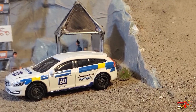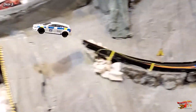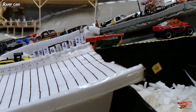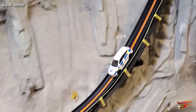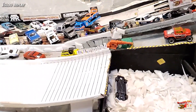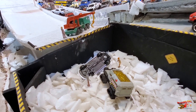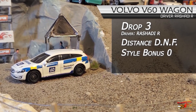Drop number three — we're going to see Rashadi R in the Volvo V60 wagon. See how he does in this rubber-tired beast going downhill. He does not make it — front end into the pit. It's a good thing he is in the Volvo V60 wagon, which has one of the highest front impact safety ratings in the world, and he needed it by the looks of how hard he hit that pit. Let's check the Igloo replay. Just not enough speed and way too much weight in the nose — pulled him right down and caught the edge before he even made it onto the landing ramp. Hence, in the pit. Looks like the emergency crews have got Rashadi out and he looks okay. Drop number three: Rashadi R gets a DNF in the Volvo V60 wagon.